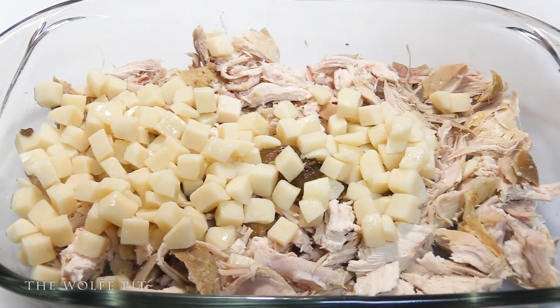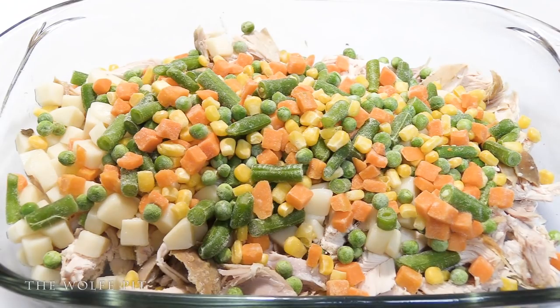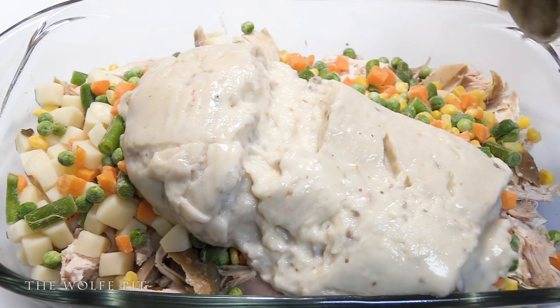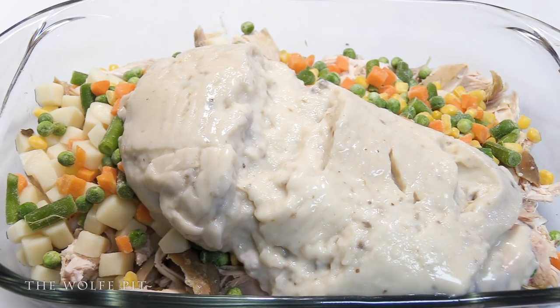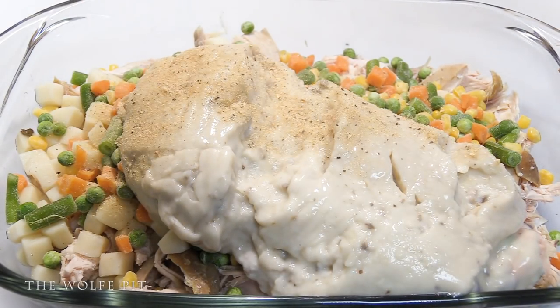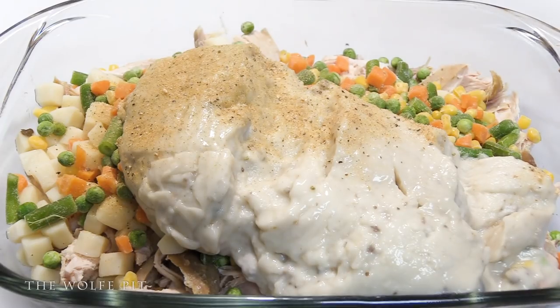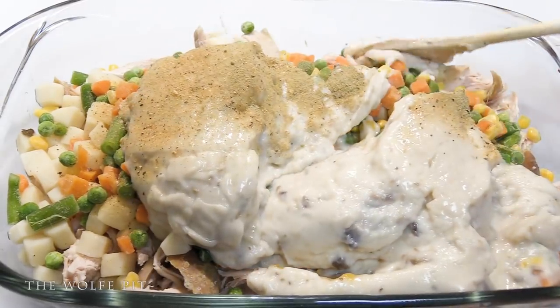Next, add a can of diced potatoes that have been very well drained — these only cost 62 cents. Then add a 12-ounce bag of frozen mixed vegetables, which costs exactly $1. You can use any kind of vegetables you like in your pot pie. Follow the vegetables with a family-size can of cream of whatever soup you like — I'm using cream of mushroom, but you can use cream of chicken, cream of celery, cream of asparagus — use what you like, you're the one eating it. Then season the mixture however you like. I'm using just a little bit of salt, pepper, garlic, and some poultry seasoning. Whatever you use, be easy on the salt because the rotisserie chicken and condensed soup already have a good amount of sodium.